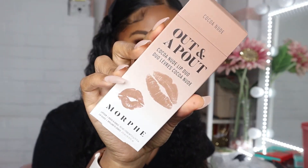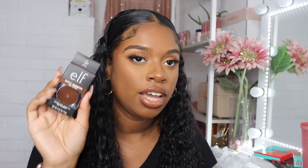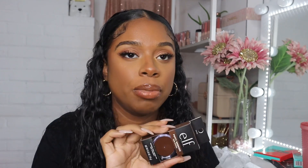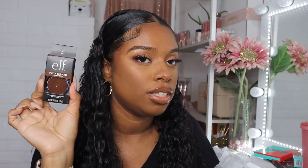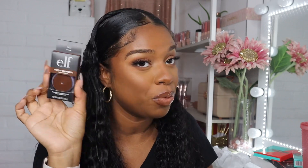Next I picked up the ELF Putty Bronzer in the shade Sun Kissed. I feel like I finally found my shade in this. I kind of want to compare it to the Anastasia cream bronzer — I've been using that like crazy and I actually have it on right now. We'll find out if the ELF one can stand up next to it.